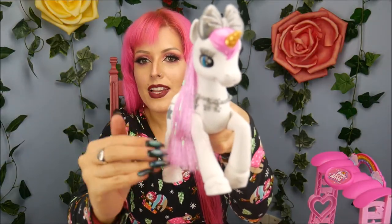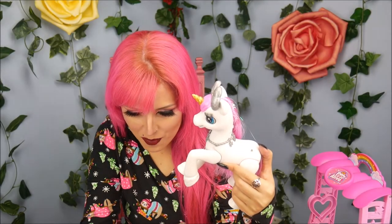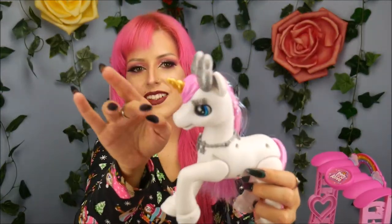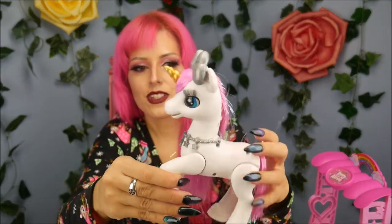It says you can brush her hair too. Oh, it blows kisses when I do that! And watch my magical horn light up — oh my gosh, that's so cute. There's a sensor on the back too.